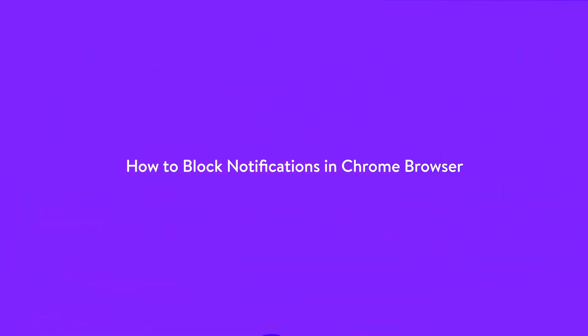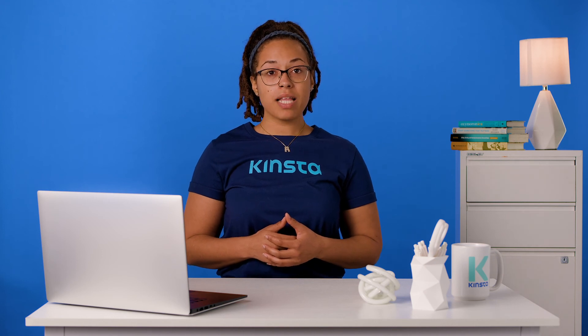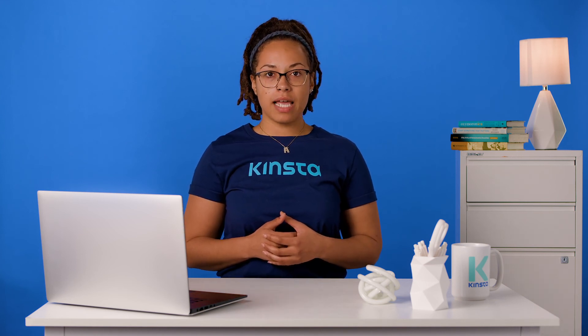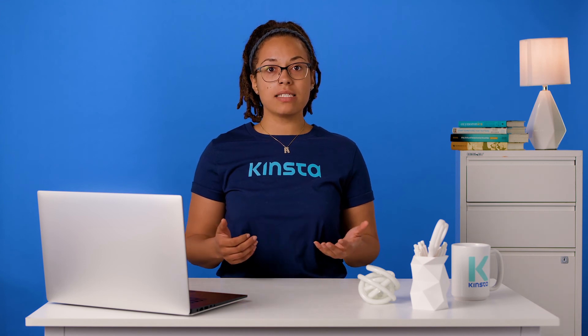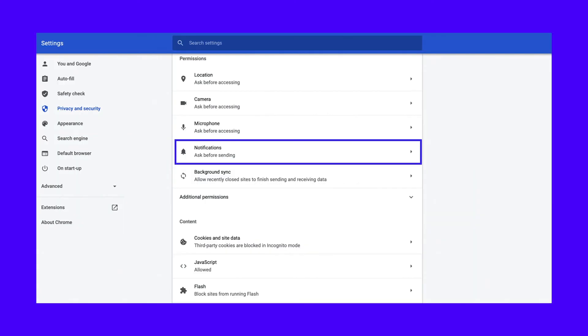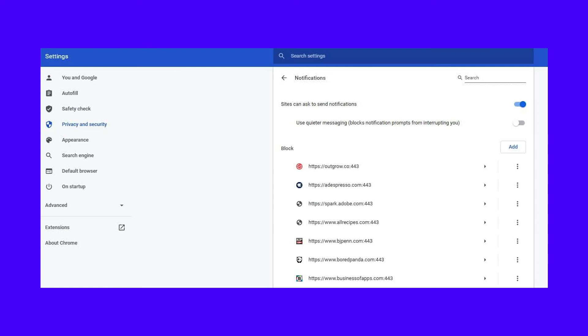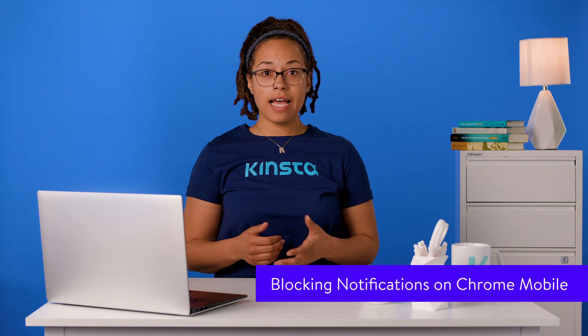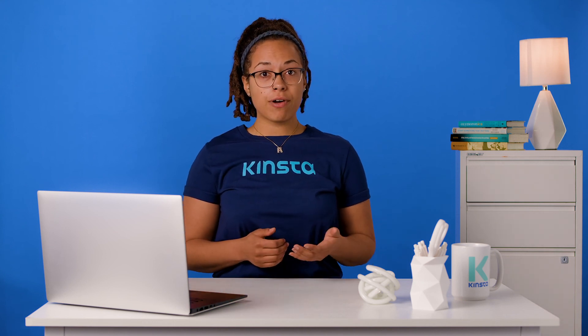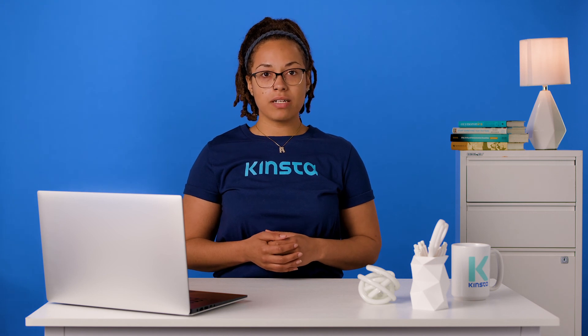Blocking websites is half the story here as notifications can also disrupt and ruin your productivity. So let's take a look at how to stop them in Chrome. To block a notification, you don't need an extension or to edit any files or OS settings. You can block push notifications from sites in Chrome's general privacy settings. You can get there instantly with this URL. Or navigate to the settings screen and click privacy and security. Next, head to site settings and click through the notifications page. Now you can either stop sites completely from asking for permission to send notifications or block individual sites by URL.